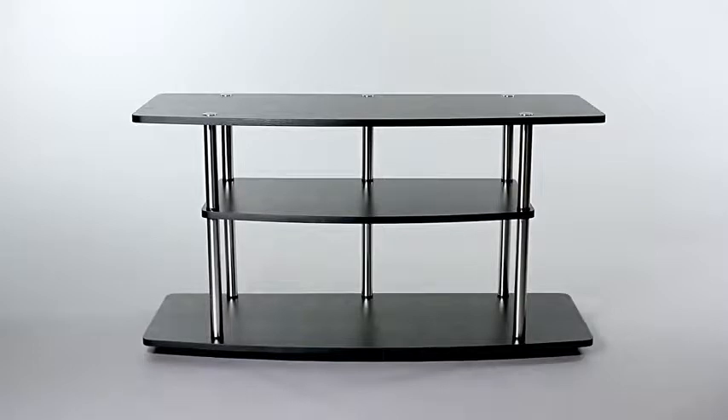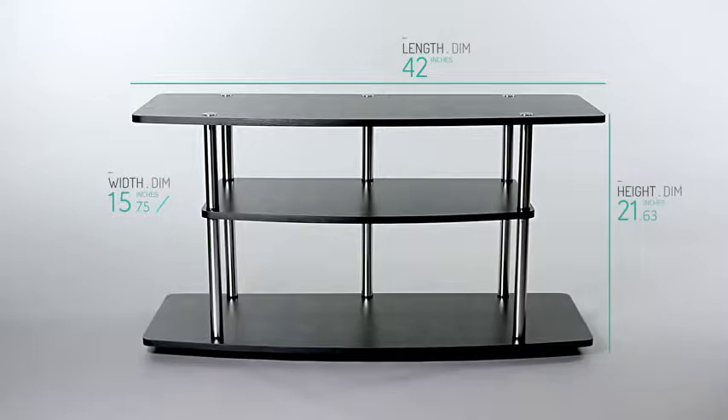Weighing just under 30 pounds and measuring roughly 42 inches in length, 16 inches in width and 22 inches in height, with a more compact 32-inch model also available.